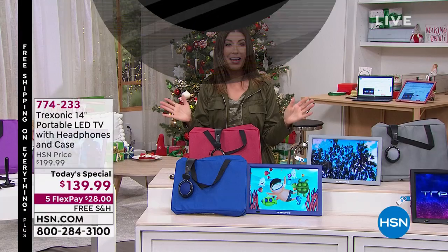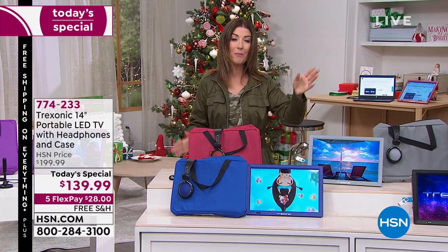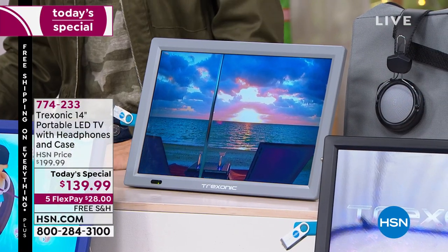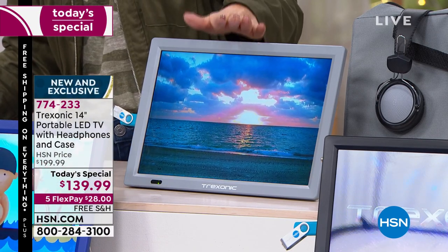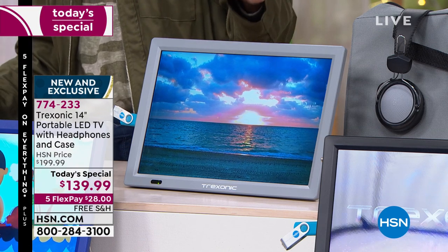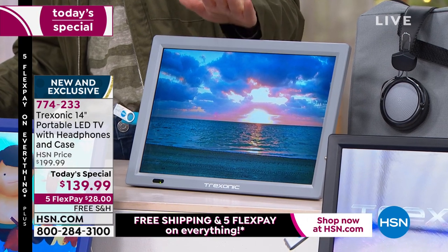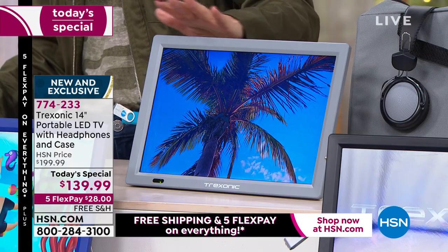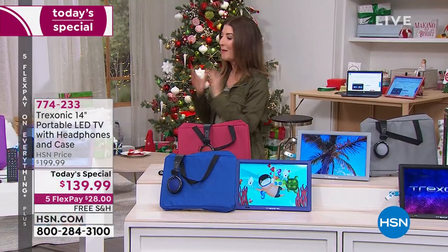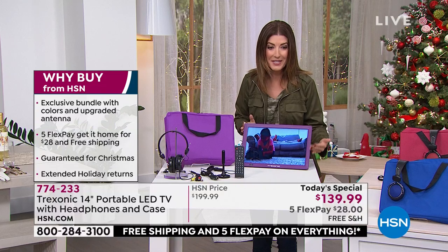Best of all, it's the television shows that you want to watch. This has been one of our most popular televisions in the history of HSN. They started at a little 7-inch size, then we did the 10-inch, and about six months ago we brought you the 12-inch. Well, this is the Mac Daddy — this is the 14-inch, the largest size that Treksonic makes. Not only is it the largest size, we are going to give you all the extras. You're not only getting a television you can take with you wherever you go, but access to all kinds of free television.